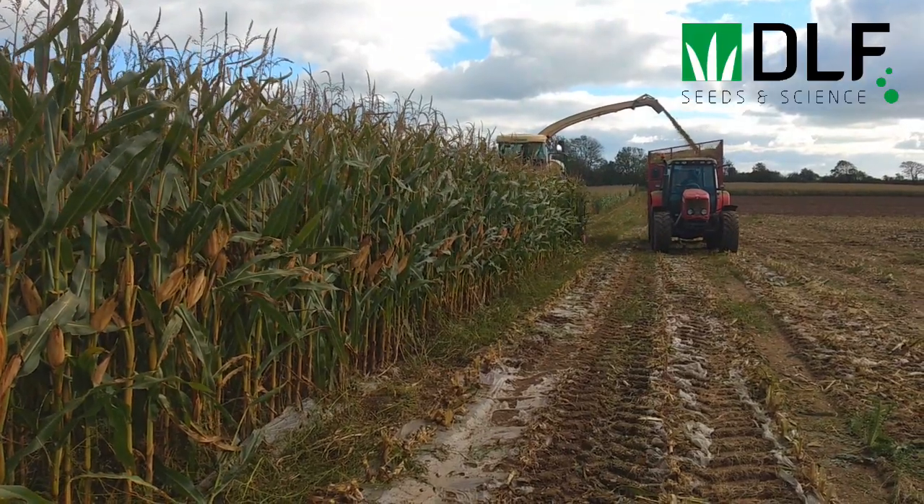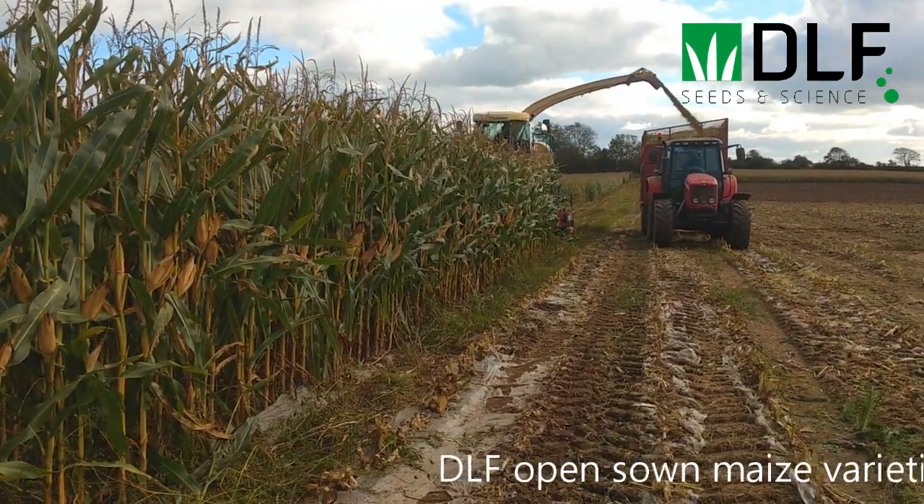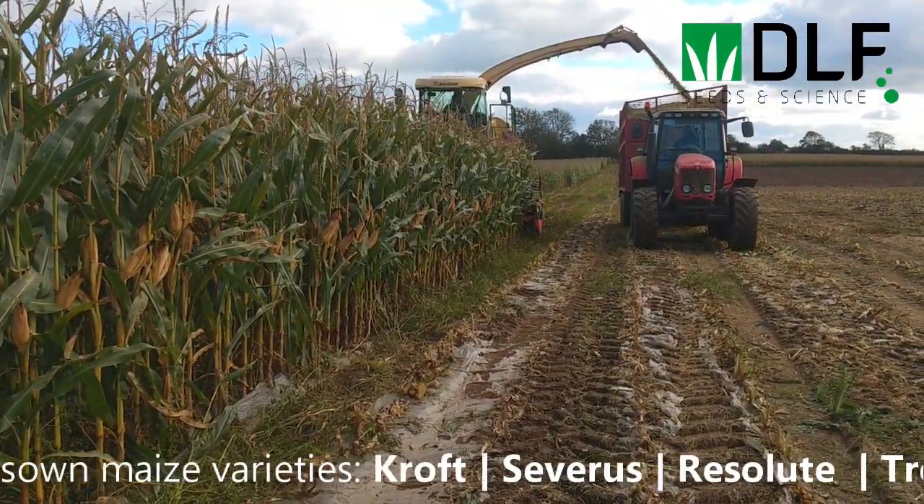Replacing like for like with a starch-based plastic is going to cost more — we believe in the region of 60 euro an acre — and this closes the gap between the covered and the open sown maize in terms of cost per unit of dry matter, or in terms of profitability if it's a cash crop.